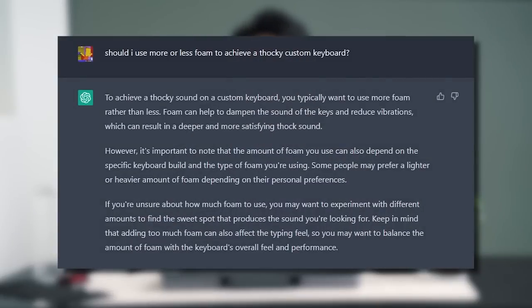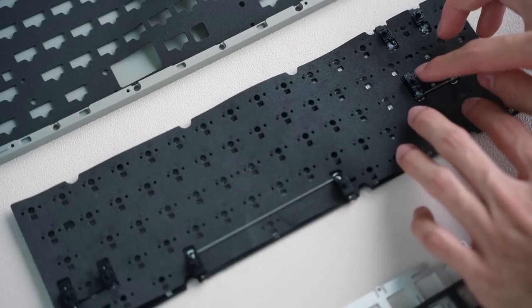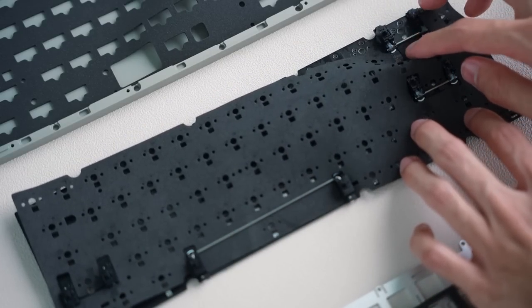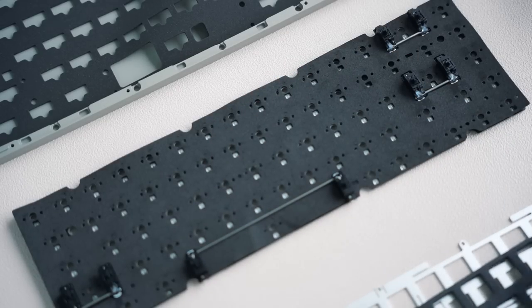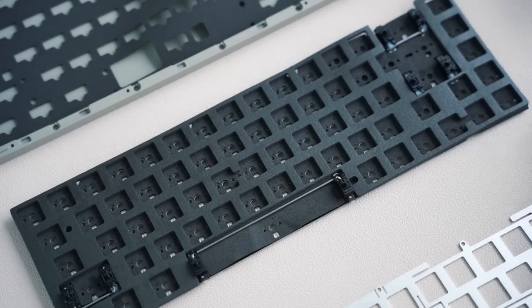Sounds pretty bad. It sounds pretty ass — I am not a fan of it. So now let's put it to the real test. Let's give it a sound configuration and see if ChatGPT can actually give me recommendations to make it thocky. Similar to the first question I asked for this build, I'll start with: should I use more or less foam for a thocky keyboard? AI is actually smart enough to tell me that denser foam and more foam will provide a deeper sounding keyboard. So for the thocky build, I'll be throwing in the PE foam, the plate foam, and the PCB foam.